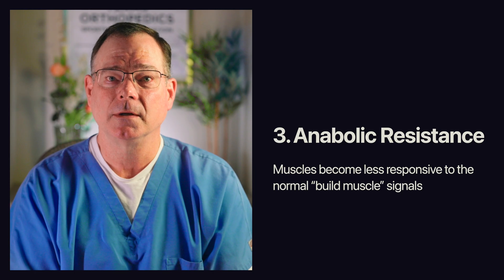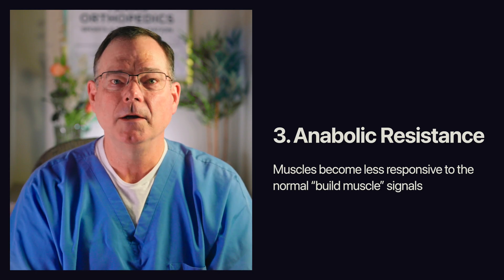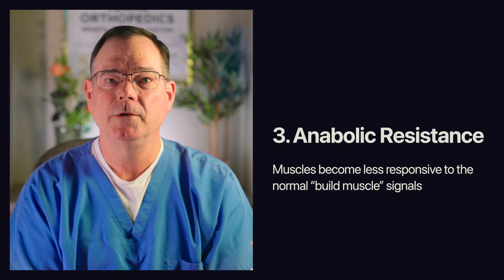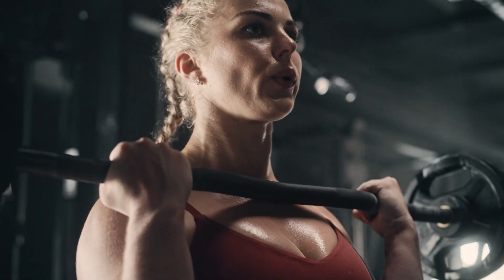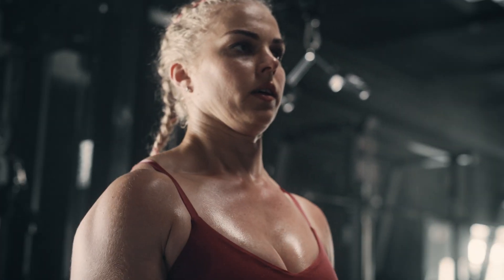But there's a third factor that matters, and that's where the science gets interesting. It's called anabolic resistance. When you're young, your muscles are very responsive — you eat protein, your body hears that signal, and muscle protein synthesis turns on. As we age, muscles become less responsive to the same stimulus. The same protein dose produces a weaker anabolic response. So in older adults, it's not just about more protein — it's about a better signal. That's where essential amino acids come into play.